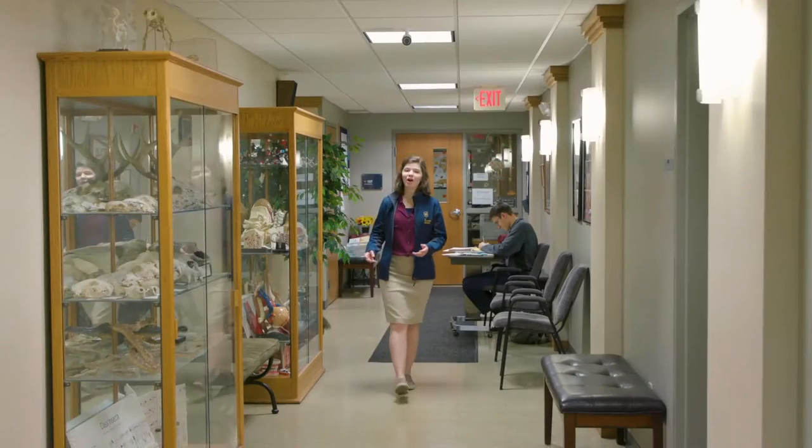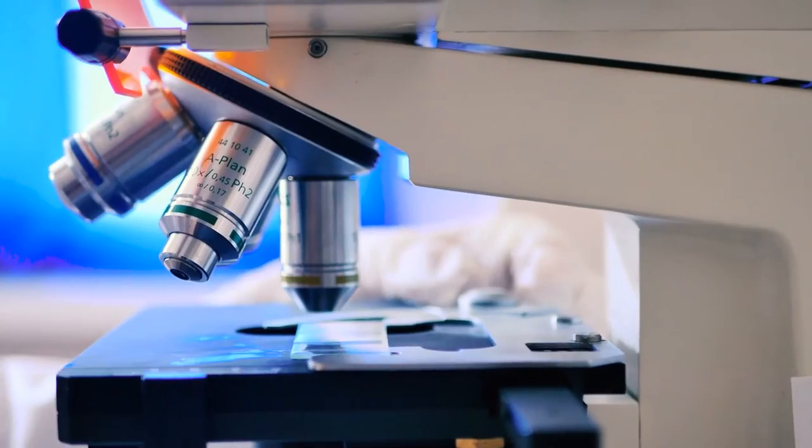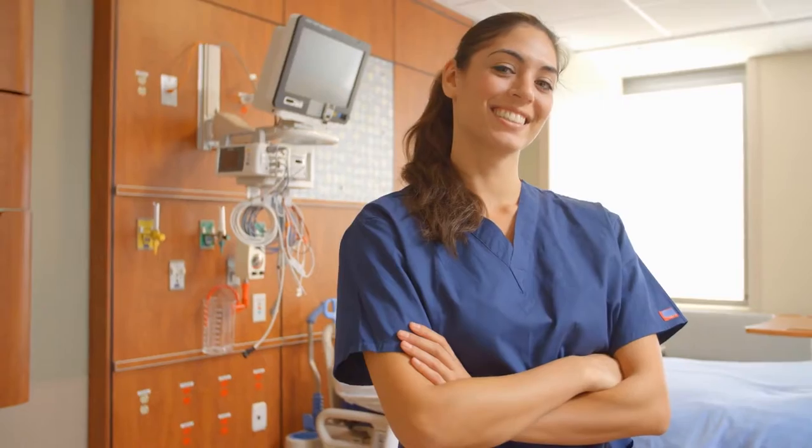Welcome to Hanneman Hall, Maranatha's Science Center. Hanneman Hall is designed to help students immerse themselves in labs and hands-on activities. Whether your passion for the sciences leads you to nursing, biology, or any of our pre-degrees, Hanneman Hall is your facility.